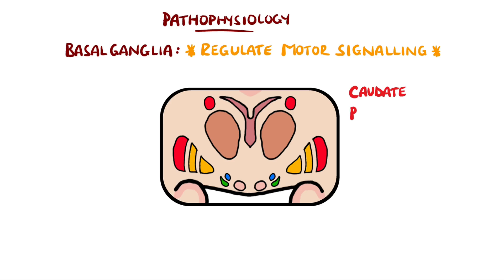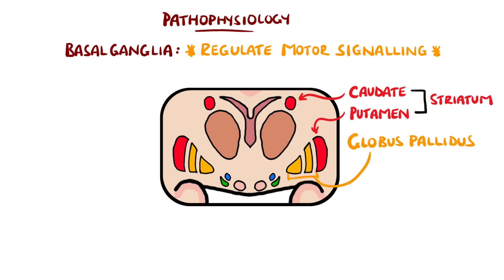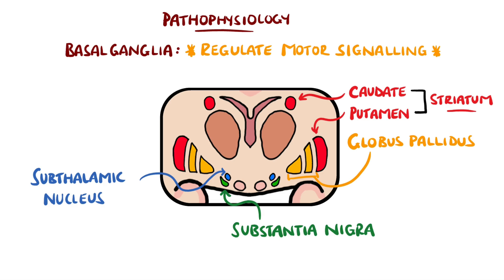Altogether, these are the striatum, which includes the putamen and caudate nucleus amongst others, the globus pallidus, subthalamic nucleus, and of course the substantia nigra.